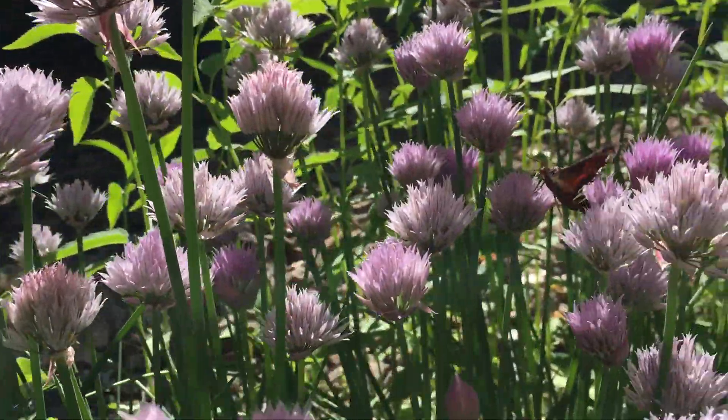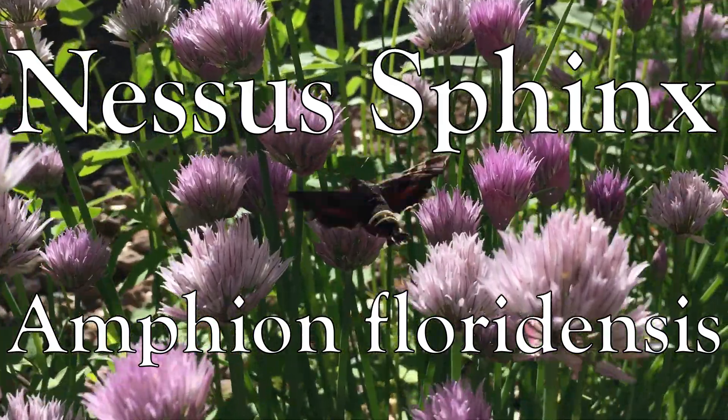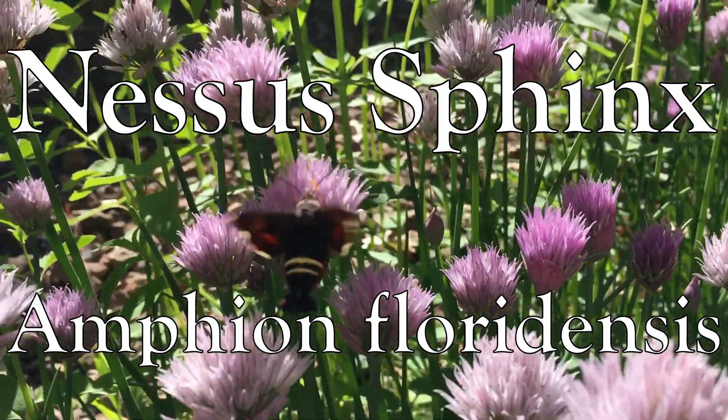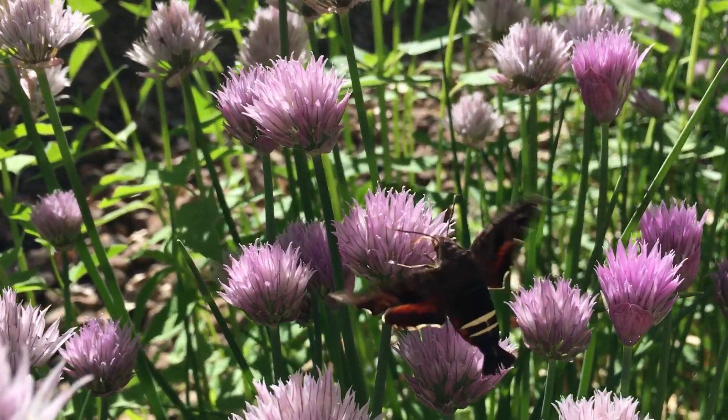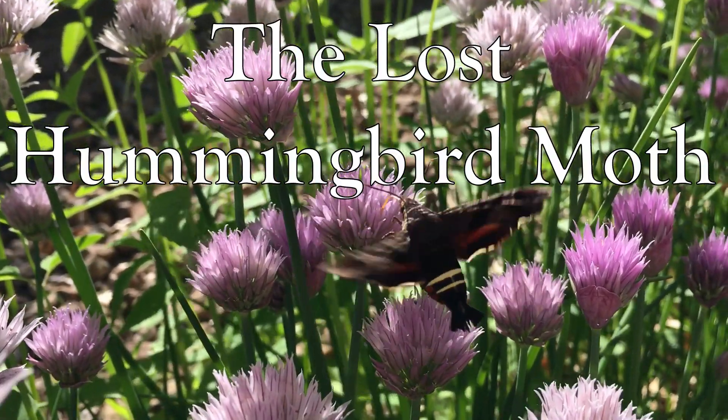Welcome to the garden! Today we'll be looking at the Nessus sphinx or Amphion floridensis, a day flying moth and why I consider it to be the lost hummingbird moth.